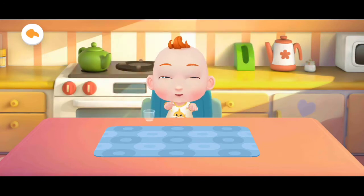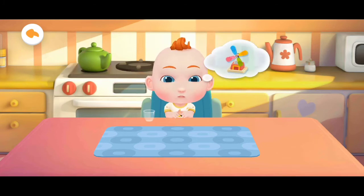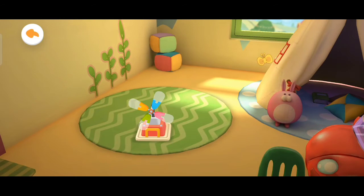Play! Jojo wants to play with toys. Let's play with him. There are so many toys in the toy room. Which toy should we play with? Let's put the toys together.